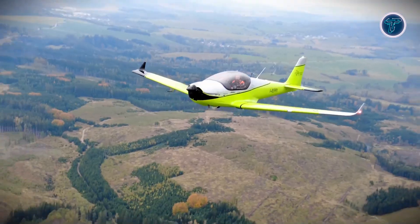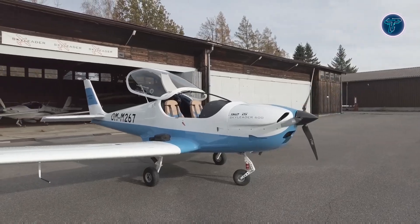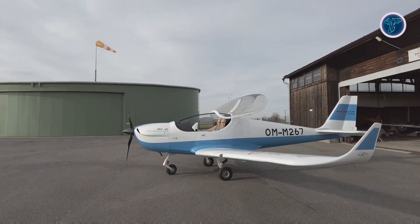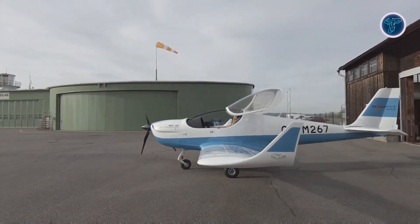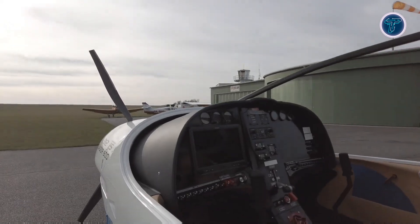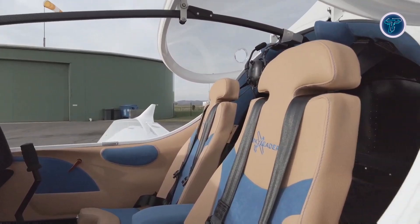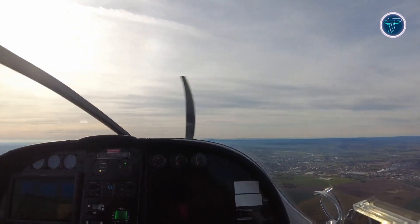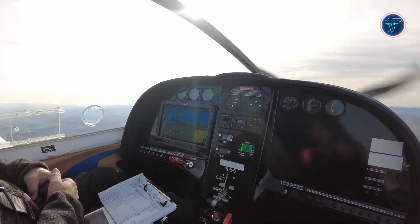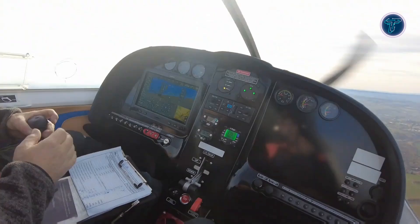Designed with pilot comfort in mind, the Skyleader 600 features a spacious 50-inch wide cockpit that provides excellent visibility and ergonomic seating. Its trapezoidal wing design with Fowler flaps enhances both lift and control, contributing to a smooth and safe flying experience. Weighing 750 pounds empty and supporting a maximum takeoff weight of 1,323 pounds, the aircraft provides a useful load of 573 pounds. Modern avionics and customizable features make the Skyleader 600 a versatile, high-performance choice for pilots who demand reliability, efficiency, and comfort in a light sport aircraft.